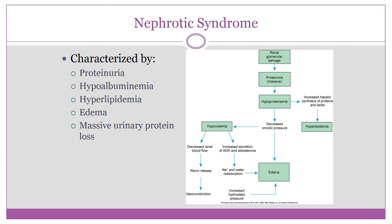Nephrotic syndrome is characterized by proteinuria, hypoalbuminemia, hyperlipidemia, and massive edema — think 'sumo kids.' There is also massive urinary protein loss associated with this condition.